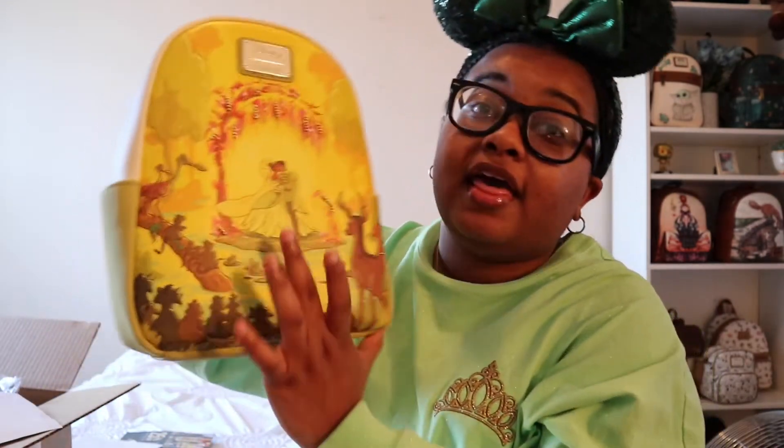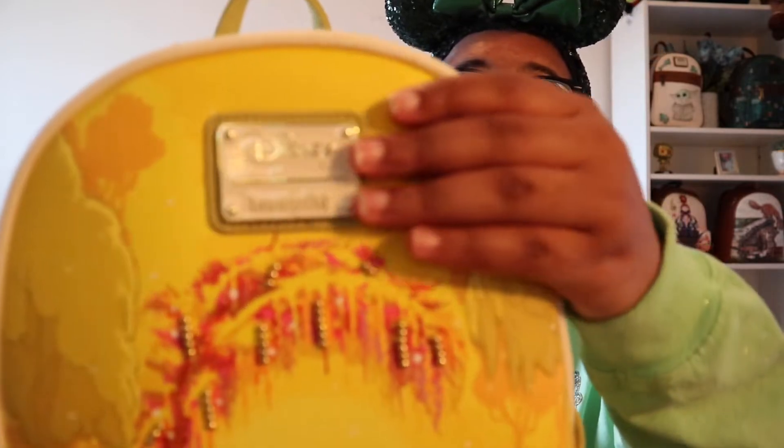The first one that came out had the little bobble head - I don't know who that is, that's not Tiana. This is Tiana. And I hope they come out with one more because I'm gonna get it. This is so beautiful.